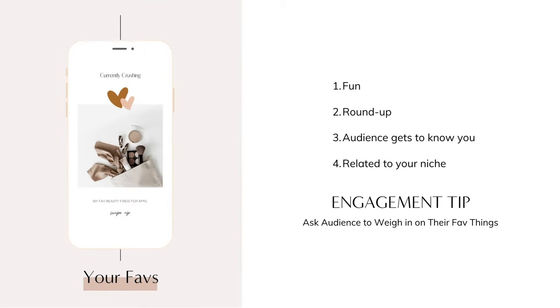A fun Instagram story idea is doing a roundup of your favorite things. Think about the questions you get asked a lot in your niche and create a favorite things list that's relevant and interesting for your audience. For example, if you teach people how to work from home, you could post your favorite work-from-home tools for online businesses. Then ask your audience to weigh in using a poll, question, or quiz to boost engagement.